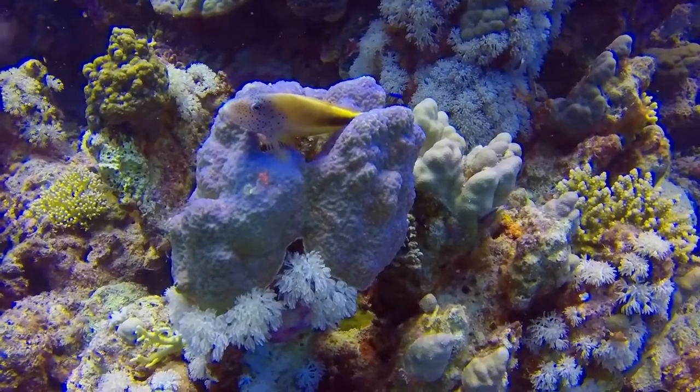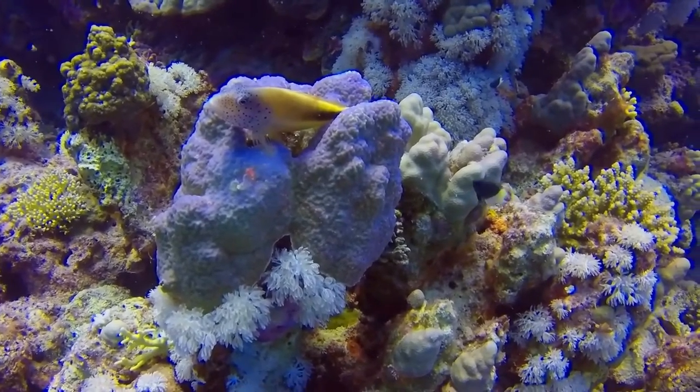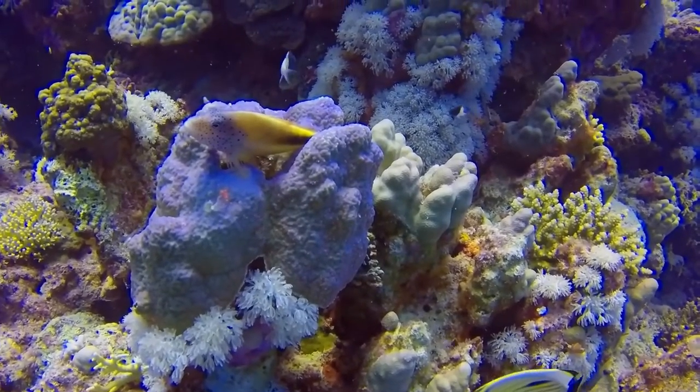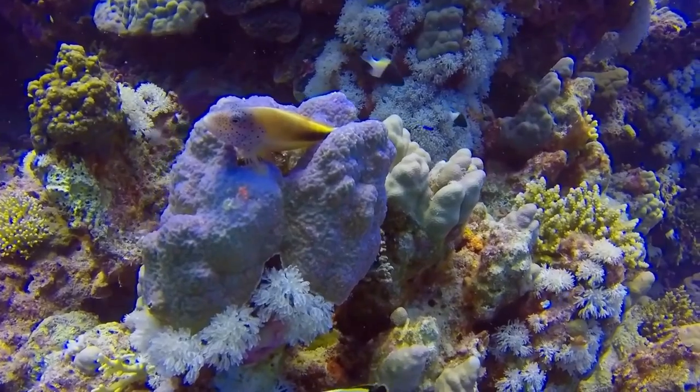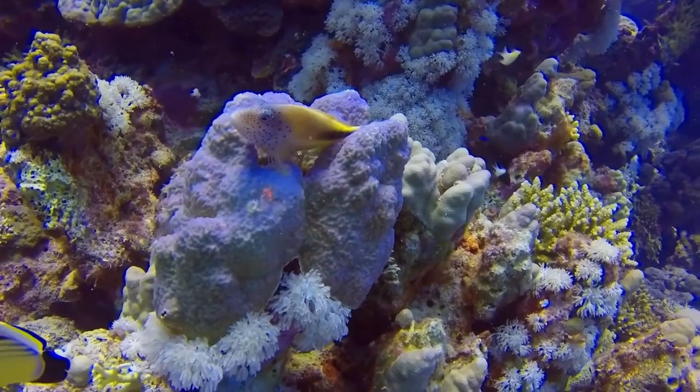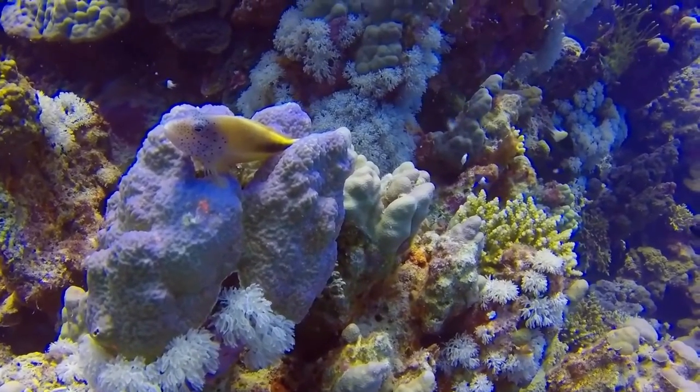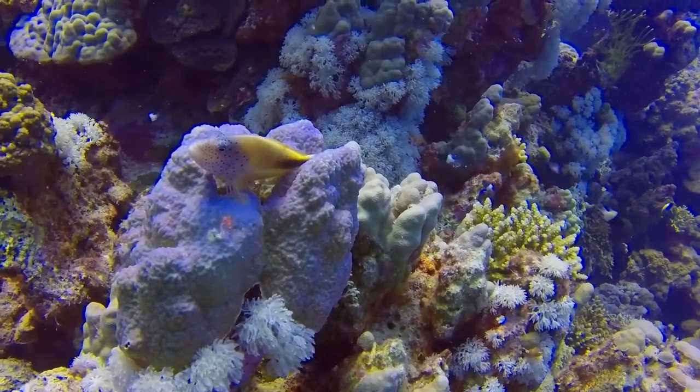The dorsal fin has 10 spines and 11 soft rays, while the anal fin has three spines and six soft rays. There is considerable variation in the coloring both among adults and as a result of changes during growth. The main color is usually yellowish, but there is a broad black or dark brown lateral band mainly on the rear half of the body.